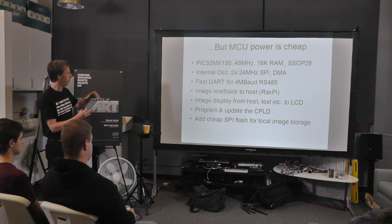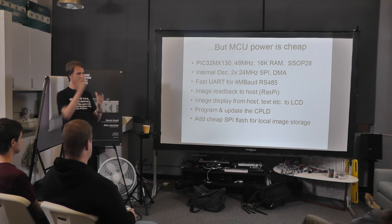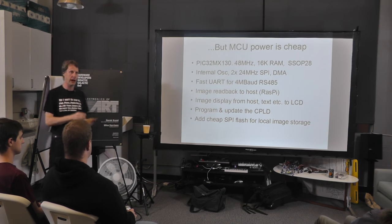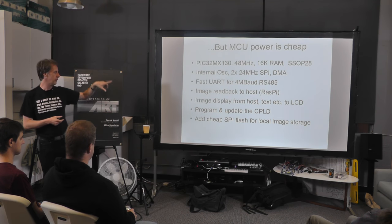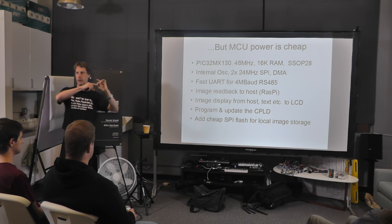The whole thing is controlled by a Raspberry Pi. We can also output data from the PIC onto the LCD — if we wanted to put a logo, some colors, or shapes on the LCD, we can do that, and it's pretty much for free. The other useful thing is the PIC can program the CPLD. CPLDs are non-volatile devices so you have to program them.